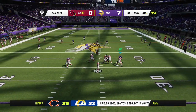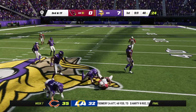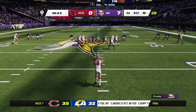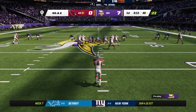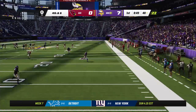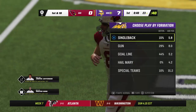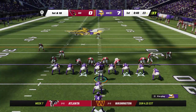Murray going to throw — he'll dump it underneath to his running back, complete. They'll get this across midfield, but not nearly close to a first down as he's stopped at the 48. Here comes the Cardinals punter, as he'll punt it away for the second time. They had no return — spotted just outside the 20-yard line. The Vikings take the field for their second drive.